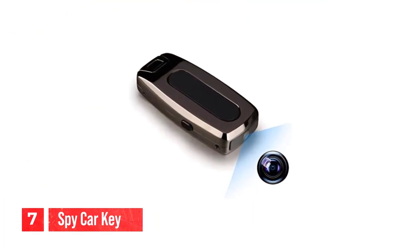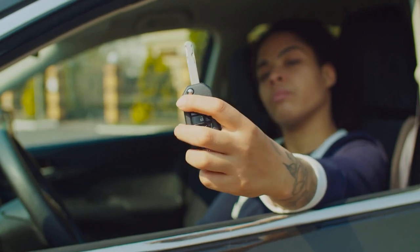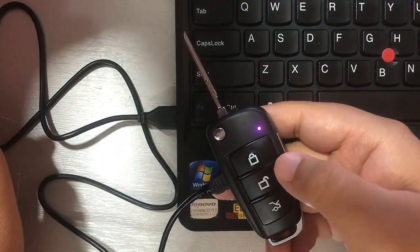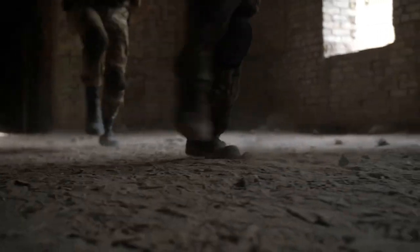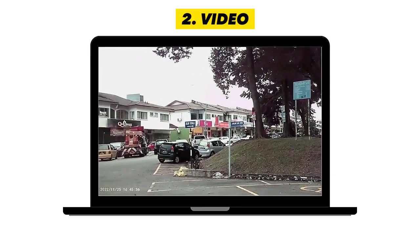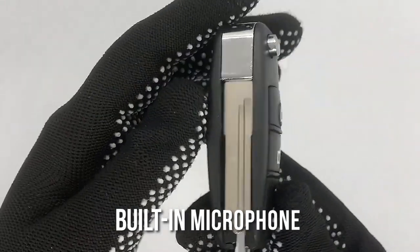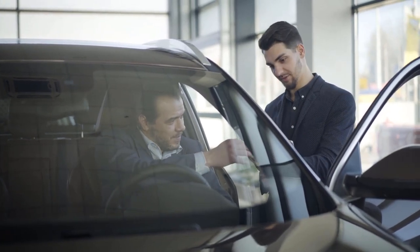Number 7: spy car key. The spy car key is a discreet and innovative device that allows you to capture high-quality video and audio without anyone knowing. It has a sleek and stylish design that looks like a regular car key, making it perfect for covert operations. The device has a built-in camera that can record video in 1080p HD resolution, and a built-in microphone that captures audio with clarity, making it perfect for recording conversations or lectures.